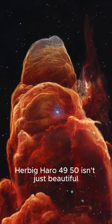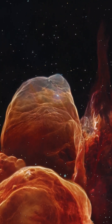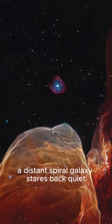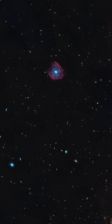Herbig-Haro 49/50 isn't just beautiful — it's raw cosmic creation in motion. And as the dust fades, a distant spiral galaxy stares back. Quiet, ancient, watching it all unfold.